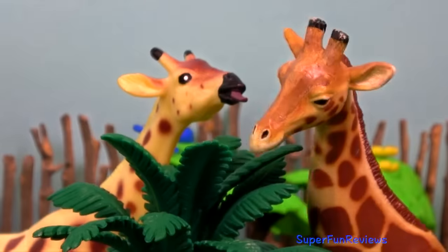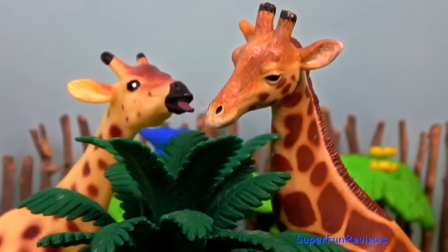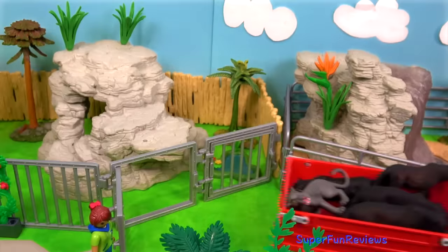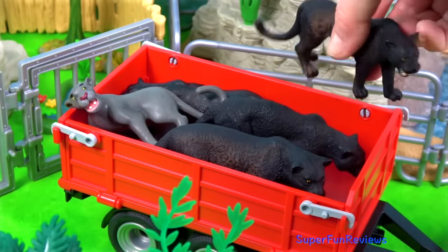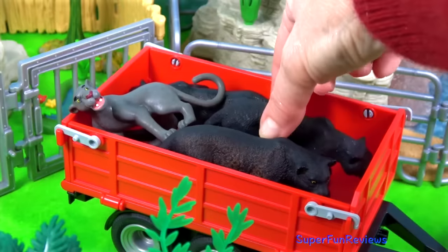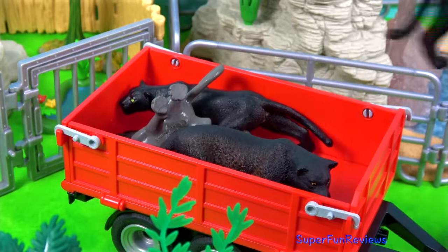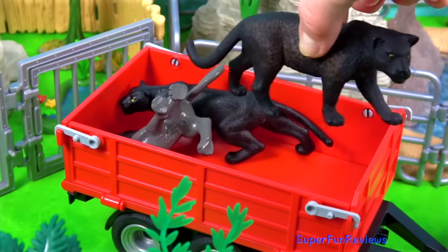The second giraffe starts licking the other one's face. Our first arrival are the black panthers. Sometimes they're called black leopards. If you look carefully, you can still see the spots underneath their black coat there.